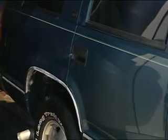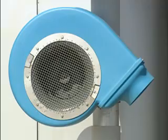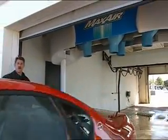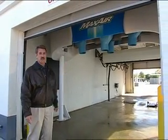PDQ's new Maxair stand-alone dryer is truly something different. Maxair effectively dries vehicles and efficiently minimizes energy consumption. The Maxair stand-alone dryer is now available with two 7.5 horsepower side blowers for even greater drying effectiveness. Your customers will enjoy dryer vehicles, you'll enjoy lower operating costs. Make Maxair part of your vehicle wash system.